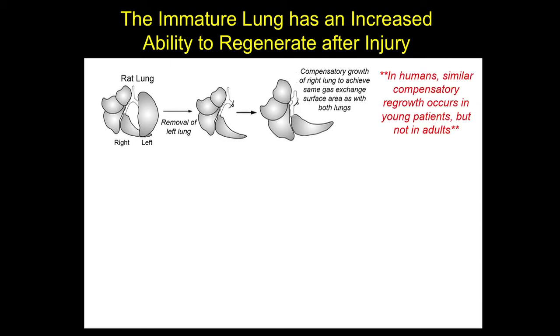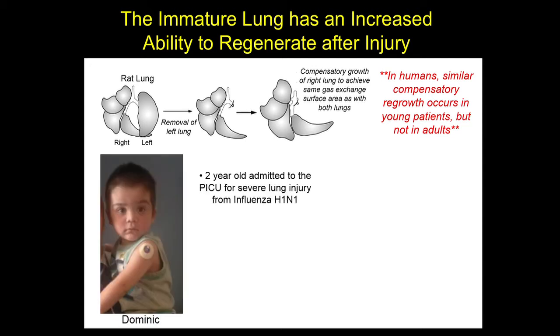There are reports in infants and young children of similar degrees of compensatory lung growth after removal of part of the lung. This is in contrast to adult patients who really don't appear to have the same degree of regenerative capacity. As a pediatric intensive care physician working here at Packard for over 10 years, I have seen firsthand really dramatic examples of the ability of young children to recover after injury.